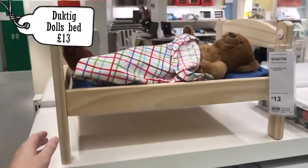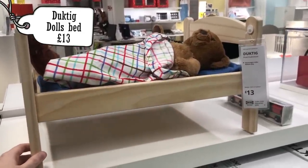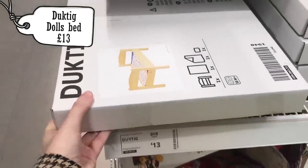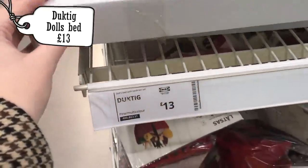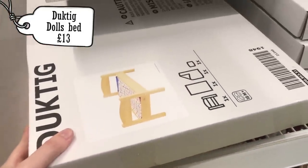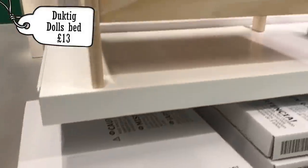The next thing I thought I'd mention is this doll's bed called Duck Tig for £13. I'm not too sure whether the rats would even appreciate this, but it does look kind of cute and you could use it in your free roam area. I would recommend painting it to protect the wood, but I thought it was too cute not to mention.